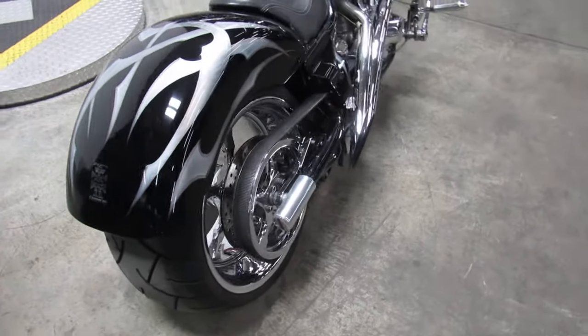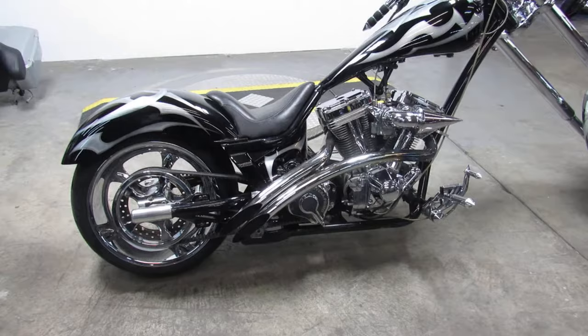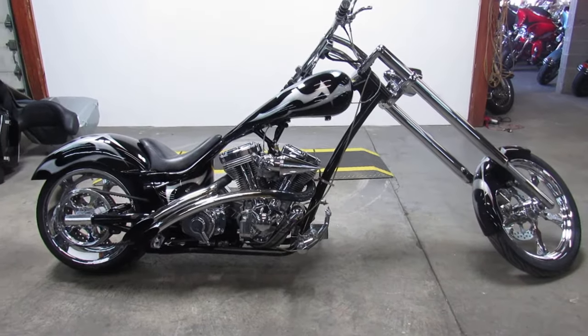Sold new for over $40,000 — you can see other ones like this for over $15,000 — or you can own this one for only $9,500. Give us a call, we'll get you done. It's 810-648-9500.